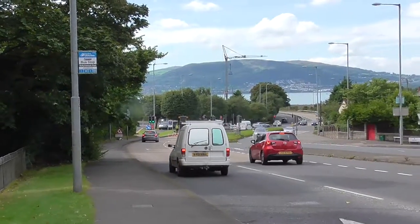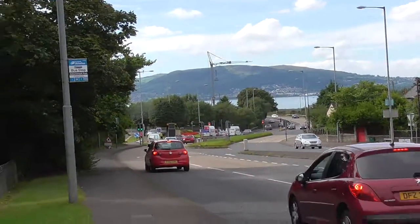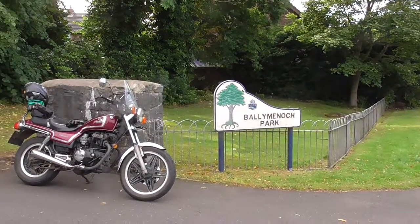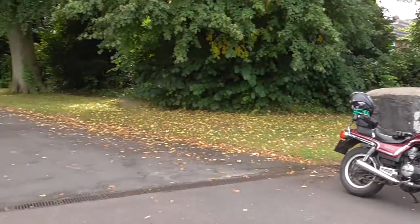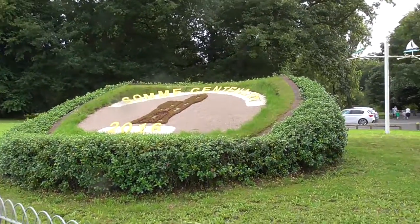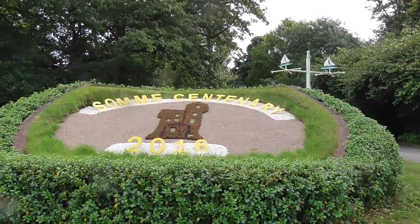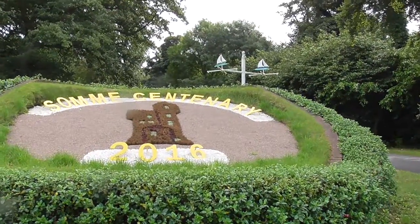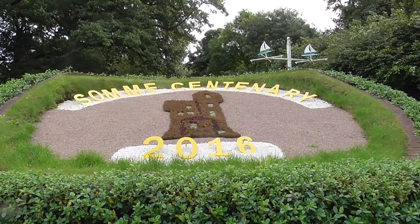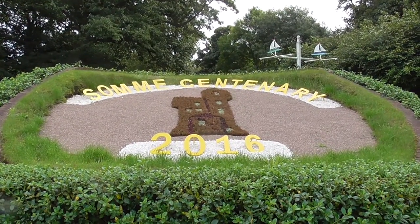I'm just outside Holywood, County Down, overlooking Belfast Lough through the trees, and I've just stopped outside Ballymeeock Park. I've never been in this park, but I do see that periodically they've got floral displays. The floral display this year has been to do with the Somme Centenary 2016. I know this display is maybe a slightly wee bit past it, but I think it warrants a wee video.